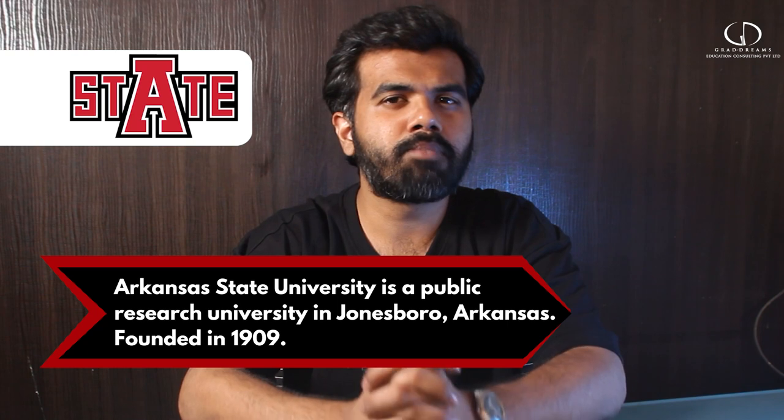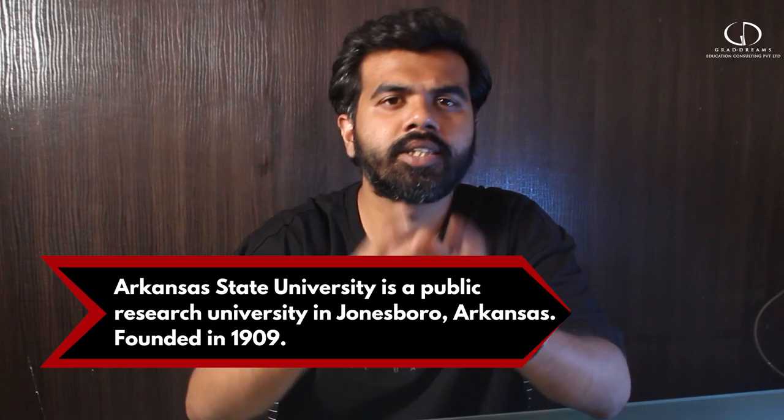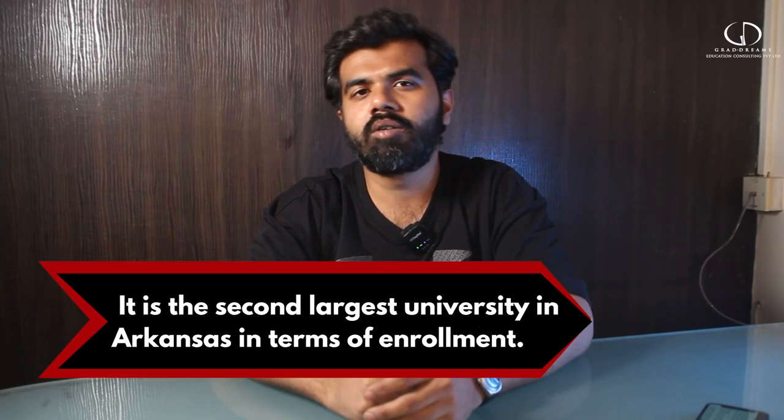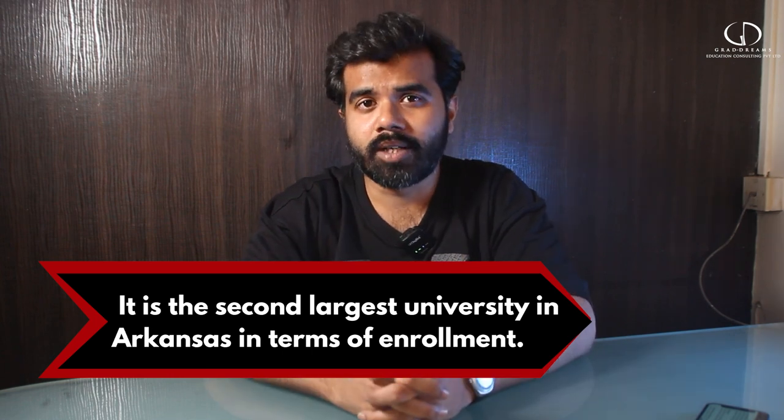Arkansas State University is a public research university located in Jonesboro, Arkansas. This university was founded in 1909. Arkansas State University is the second largest university in Arkansas in terms of enrollments.